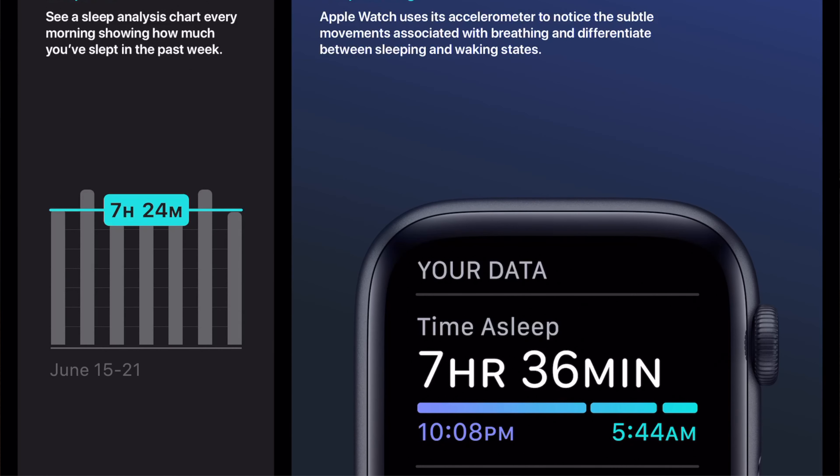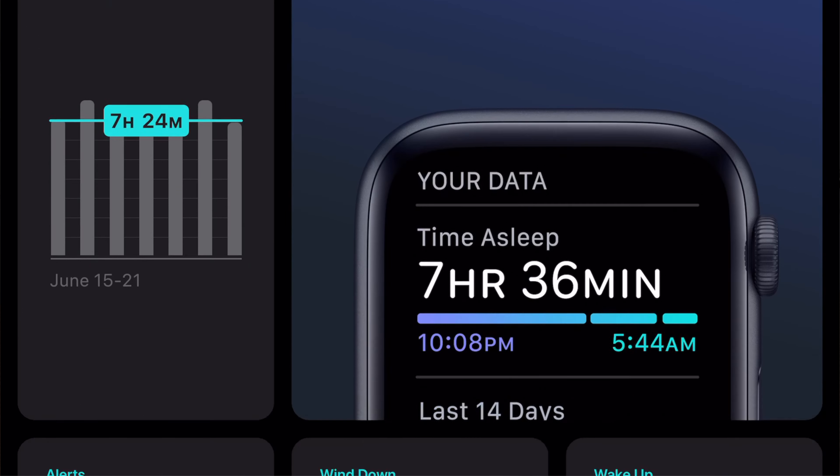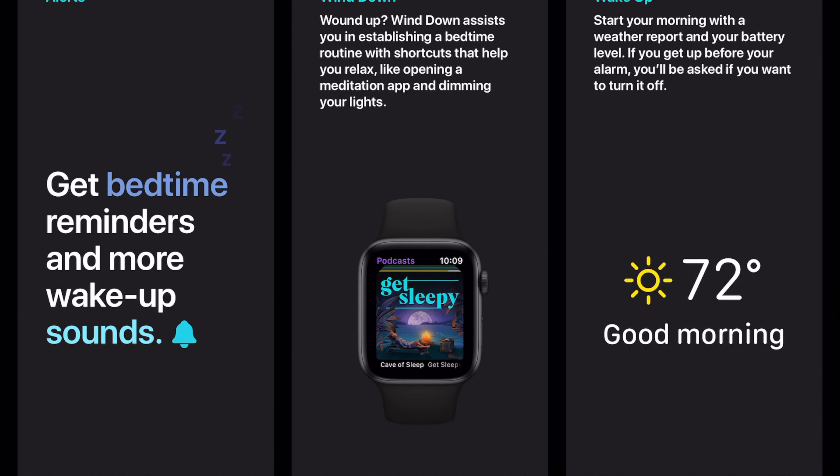You can see a sleep analysis chart every morning showing how much you've slept in the past week. Apple Watch uses accelerometers to notice the subtle movements associated with breathing and differentiate between sleeping and waking states. You can get bedtime reminders and more wake-up sounds. Wind Down assists you in establishing a bedtime routine with shortcuts to help you relax, like opening a meditation app and dimming your lights. And you start your morning off with a weather report and battery levels. And if you get up before your alarm, you'll be asked if you want to turn your alarm off.